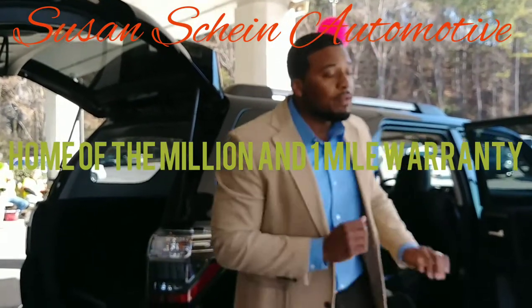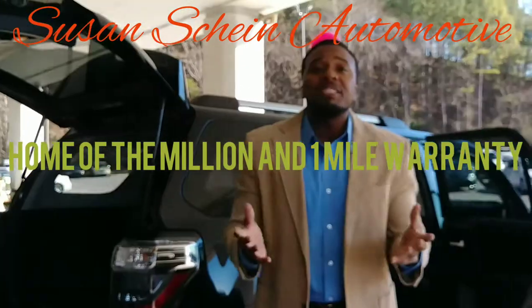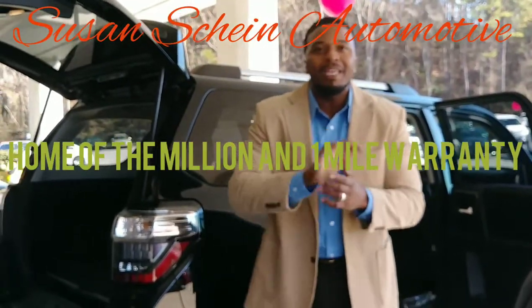Let me go to work for you and put the vehicle of your choice in your driveway at a great price. Once again, my name is Simeon Williams. That's area code 404-918-8918. Until we speak, God bless.